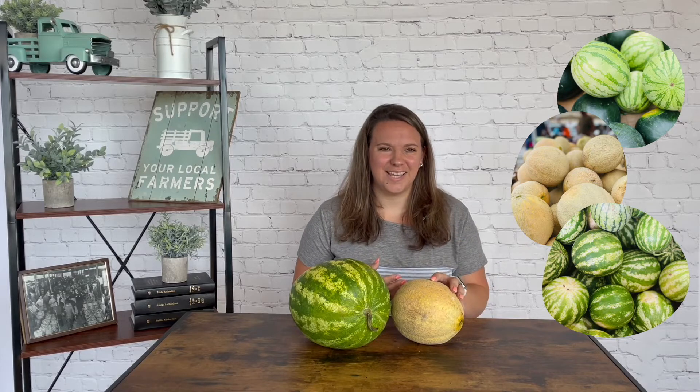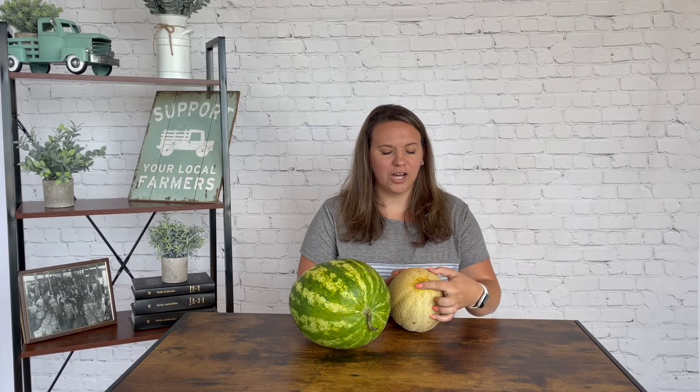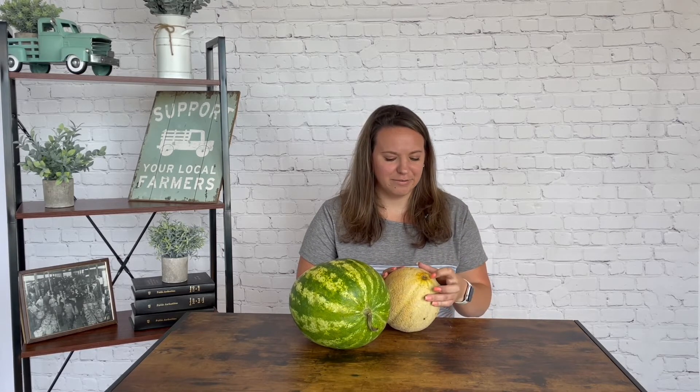One of my favorite melons to purchase homegrown is the cantaloupe. You really just can't find an out-of-season cantaloupe that tastes as good as a freshly ripely picked one. A great tip when shopping for a cantaloupe is to make sure the stem at the end has come cleanly off. If the cantaloupe is picked before it's ripe, this stem will not come off. So make sure that stem has been cleanly removed — that tells you it was picked when ripe and it's going to be delicious.